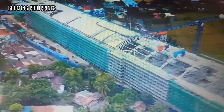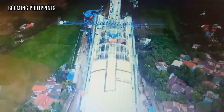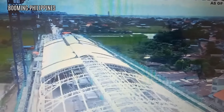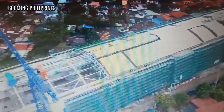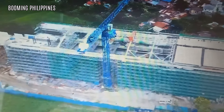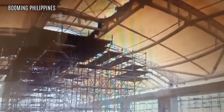PNR Clark Phase 1. Kung matatandaan mo Angelic, nung huli nating punta dito noong Hunyo, ay scaffolding pa yung aming inaakyatan. Pero ngayon, kung makikita nyo, ay buo na yung istasyon — may mga hagdan na at halos makukumpleto na rin yung mga bubungan.